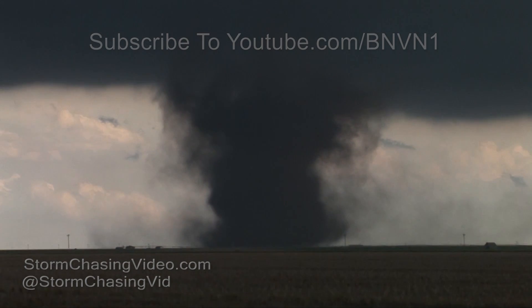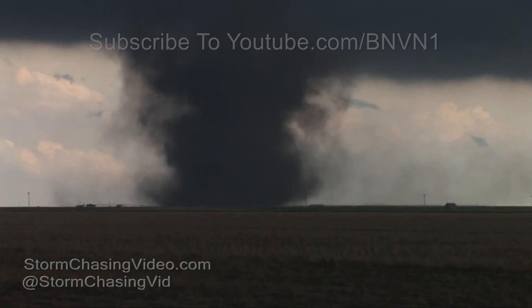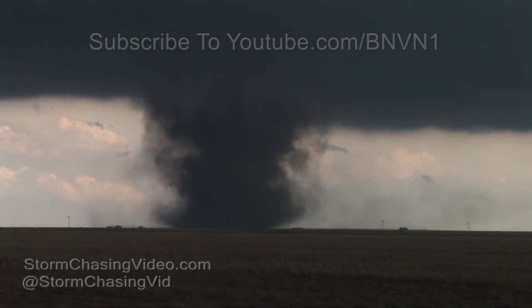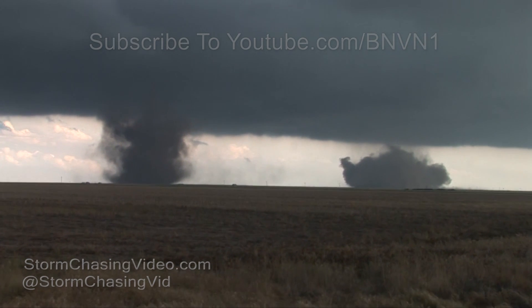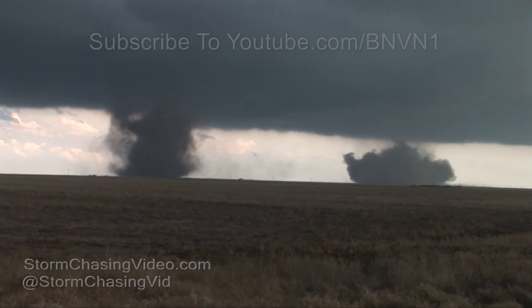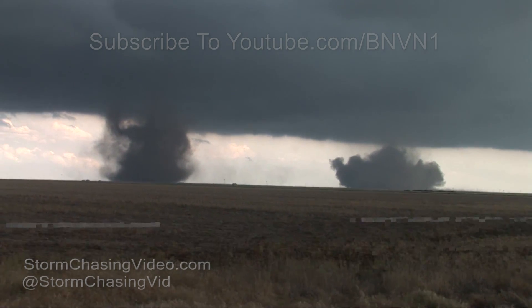I saw on Spotter Network everybody was diving this way. Yeah, I was kind of out. I was up there, I got too frustrated with all the rain and poor visibility.